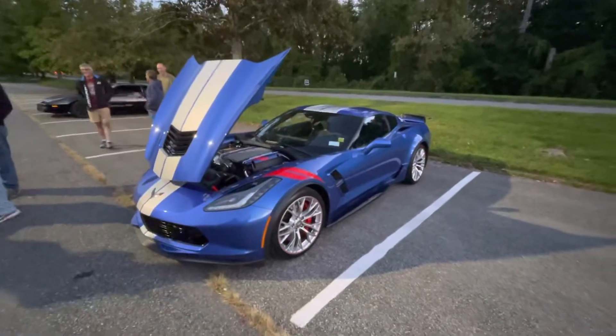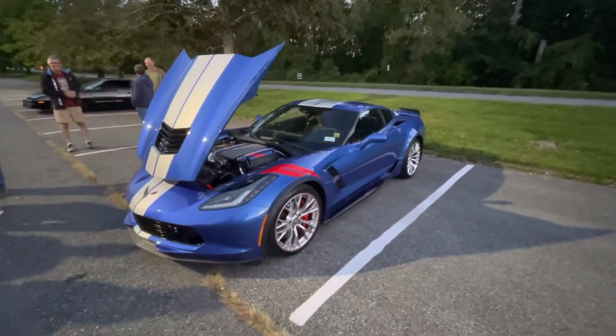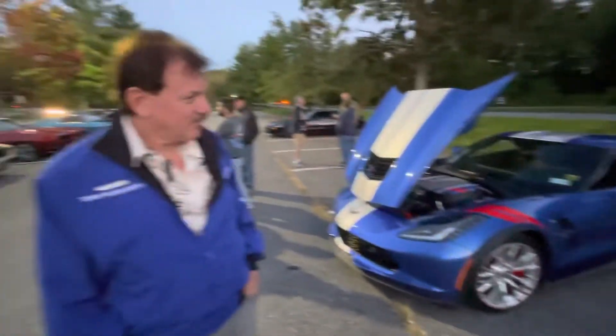Good evening, everybody. You are here tonight with Keith with his gorgeous 2019 Corvette. How are you doing, Keith?